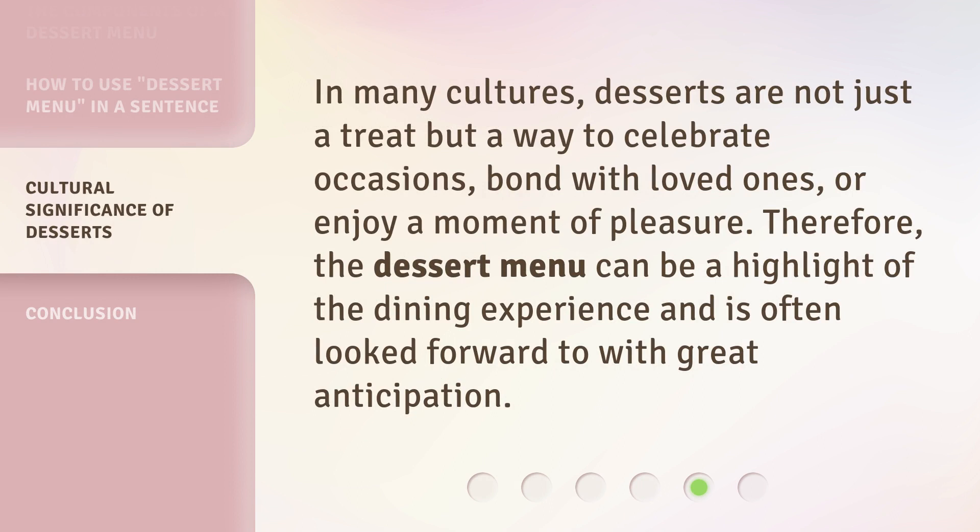In many cultures, desserts are not just a treat but a way to celebrate occasions, bond with loved ones, or enjoy a moment of pleasure. Therefore, the dessert menu can be a highlight of the dining experience and is often looked forward to with great anticipation.